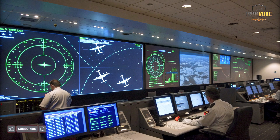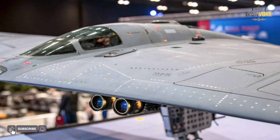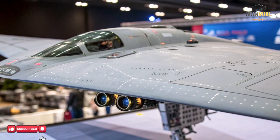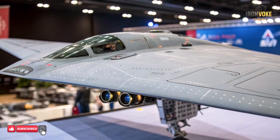To understand why decoy aircraft are so effective, we first need to understand how air defense systems operate. Modern air defenses rely heavily on radar networks, command centers, and layered missile systems. These systems are designed to detect, track, and destroy incoming threats as early as possible. However, radar does not see objects visually — it interprets signals. This creates an opportunity for deception.